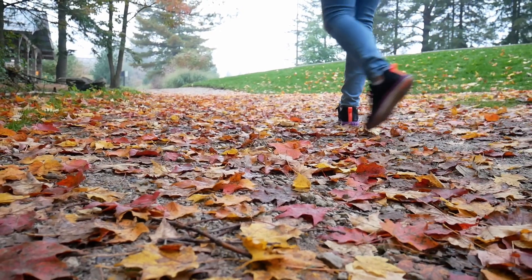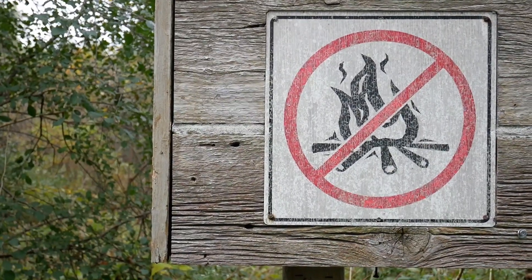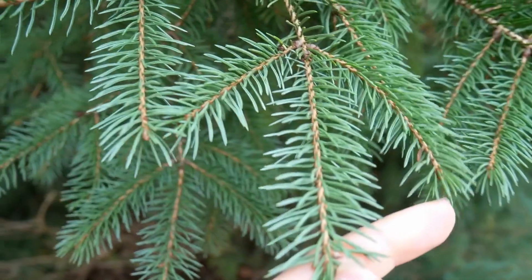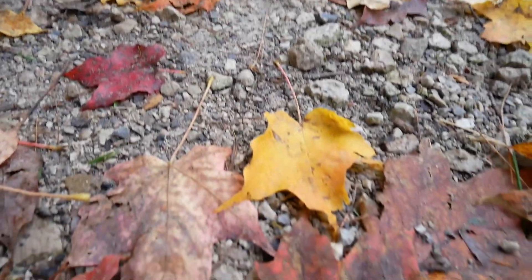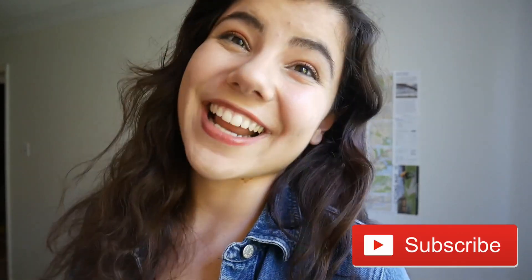Fall is a beautiful time. There's so much to see and so much to learn. So step outside, roam through the trees, look around — science is everywhere. Remember to subscribe. See you next time.